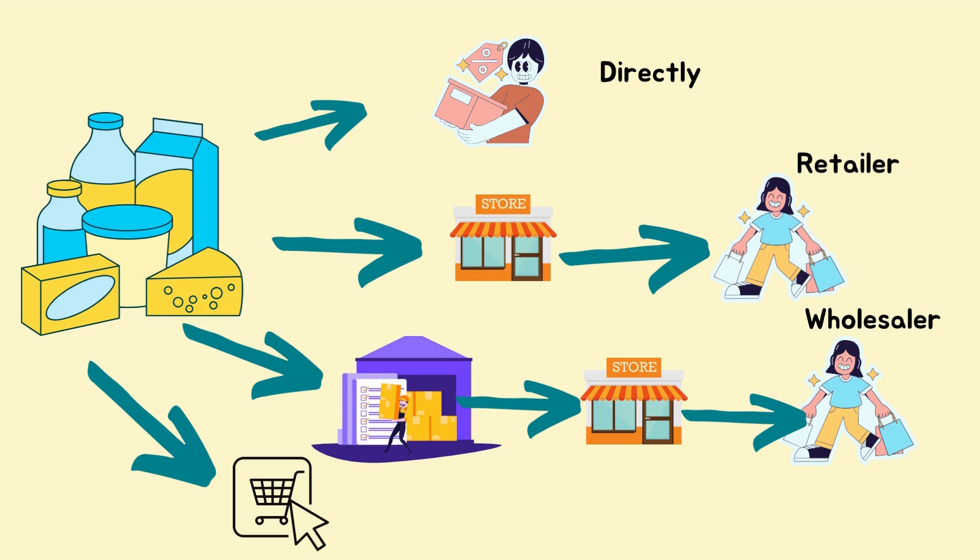Spaza stores, for example, will buy from wholesale stores because they don't order enough to meet the minimum order quantity required for a manufacturer to deliver directly to them. A tuck shop would get stock from Makro and then sell through to the consumer. Another option for selling is online.